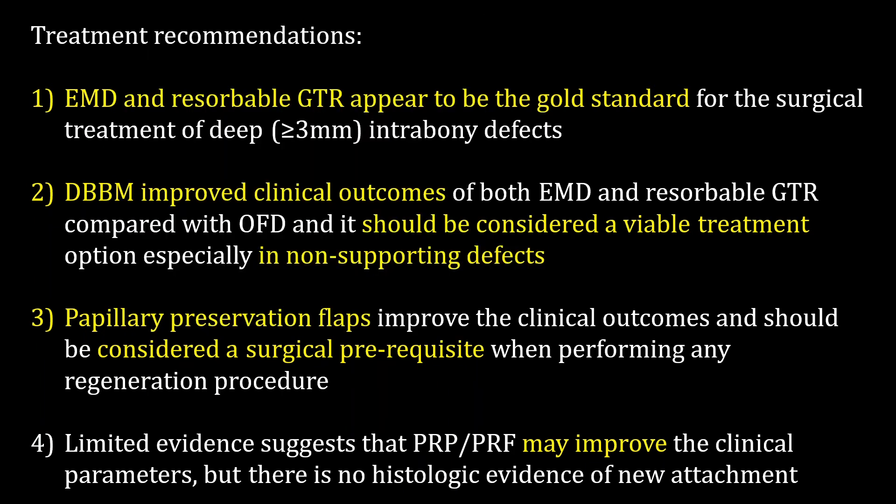We should consider these combination treatments, especially for non-supported defects, compared to access flap alone. Due to a limited number of studies regarding papilla preservation techniques, meta-analysis could not be performed. However, this type of flap improves clinical outcomes and therefore should be considered when performing any regenerative procedures.